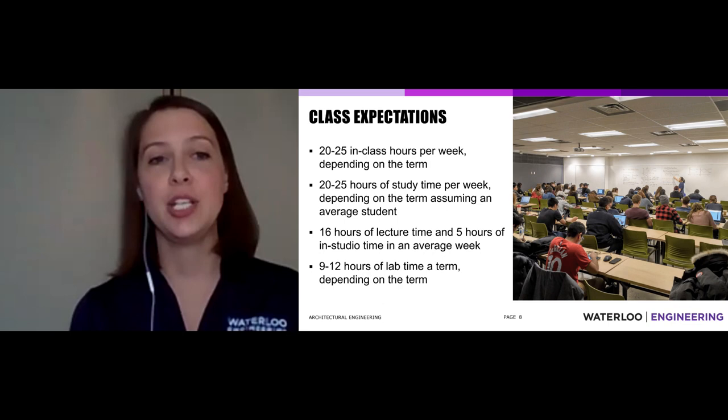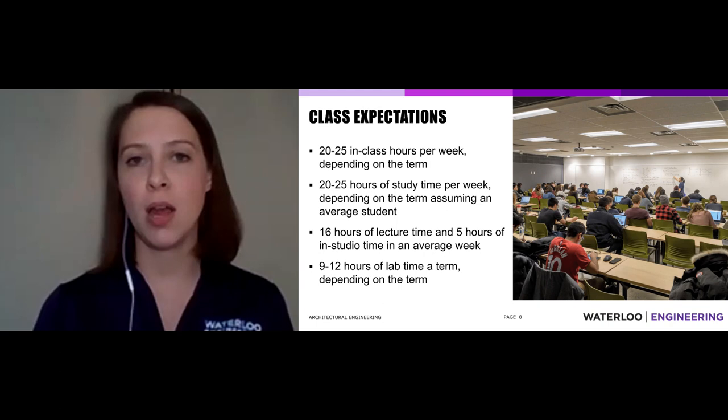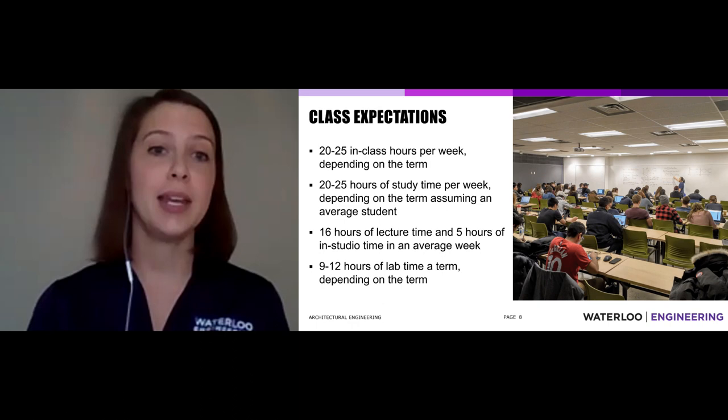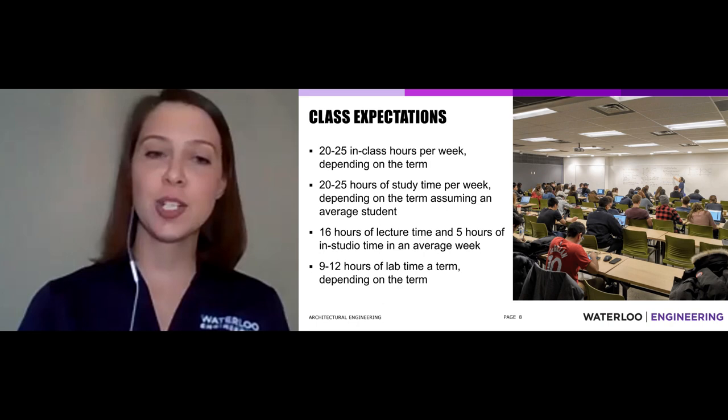In your first year at Waterloo Architectural Engineering, expect about 20 to 25 hours of in-class time — lectures, seminars, tutorials, TAs, or your professor. On top of that, expect about 20 to 25 hours of study time per week as an average student, throughout the term. Sometimes at midterms you'll do more; sometimes when things are less busy, you'll do less.